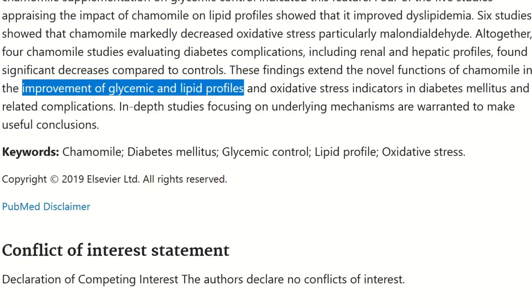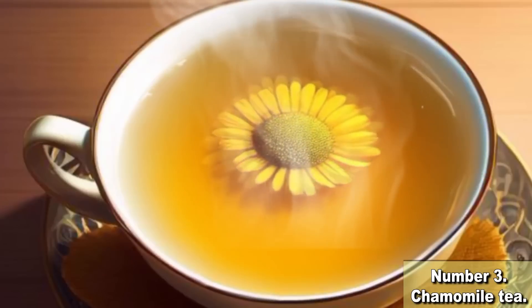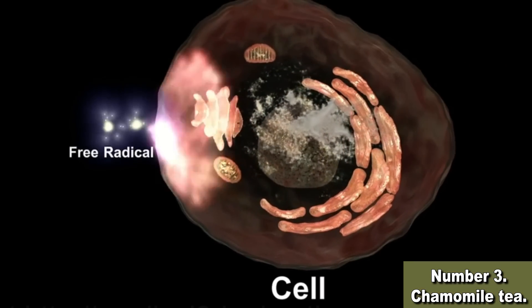So why isn't everyone drinking it already? All these teas seem to be overachievers — they tackle blood pressure, diabetes, and inflammation. There is a simple reason for the superhero status of the teas we are examining today: they're all bursting with antioxidants. It's when you start neutralizing those pesky free radicals that you can really protect your kidneys. Oxidative stress caused by excessive free radicals is how diabetes and high blood pressure damage the kidneys.